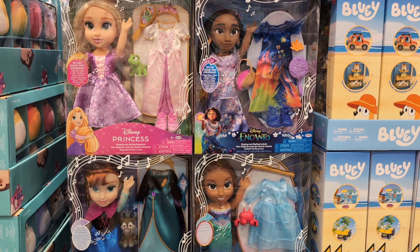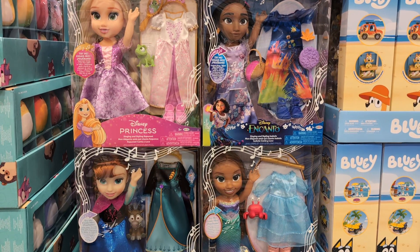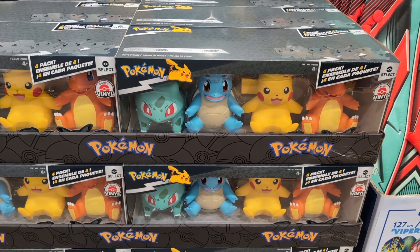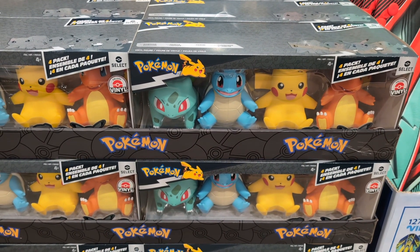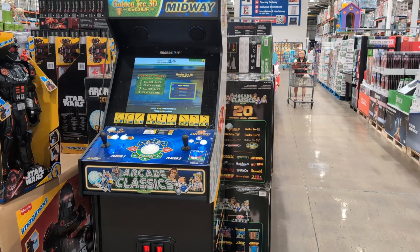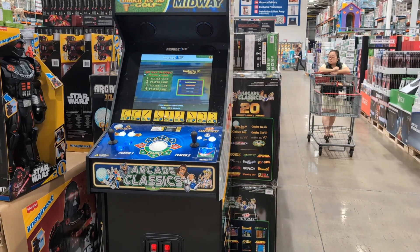Disney Princess Singing Doll with Accessories $29.99. Pokémon Vinyl Figures 4-Pack $43.99. And finally we have Arcade Up Golden Tee Midway Extra Large $599.99.